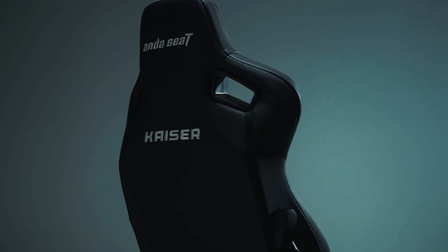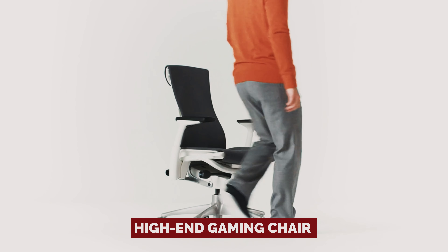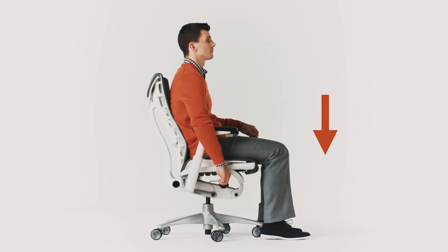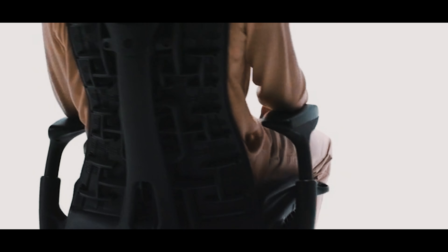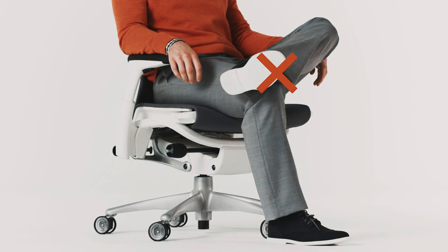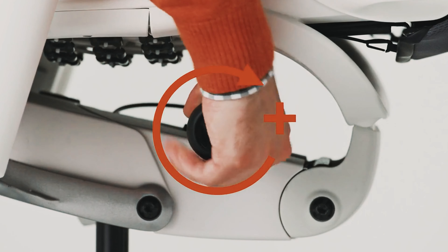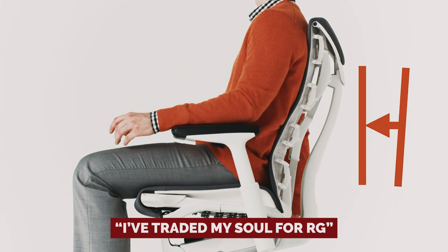Number 2: Herman Miller Embody, our pick for best luxury gaming chair. Step into the realm of throne-like comfort with the Herman Miller x Logitech G Embody — the high-end gaming chair that's like the office chair equivalent of sipping fine wine while conquering virtual kingdoms. In a cosmic dance of black and blue hues, the Embody exudes sophistication with a dash of Logitech flair. This isn't your average gaming chair — no neon lights or faux racing motifs here. The Logitech partnership adds just the right amount of class, making you feel like a pro without screaming, 'I've traded my soul for RGB!'